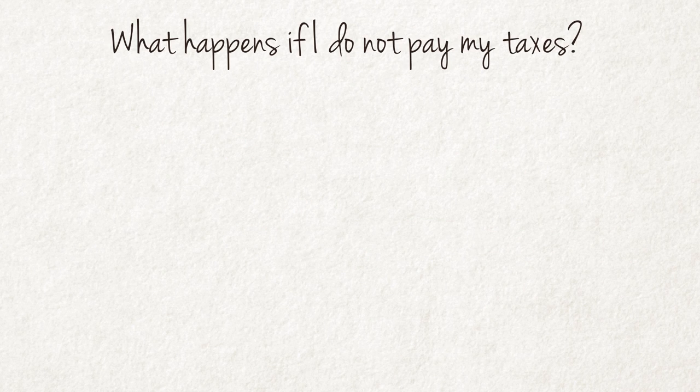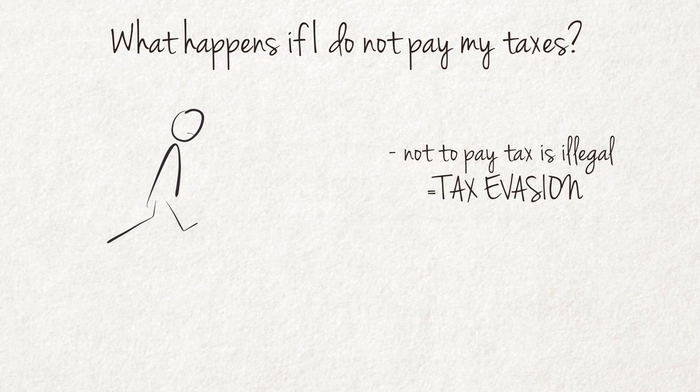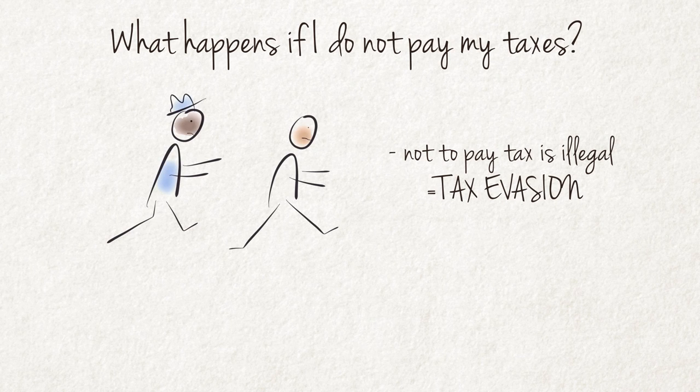What happens if I do not pay my taxes? It is illegal not to pay taxes and such action is known as tax evasion. People engage in tax evasion because the payment of taxes is unpopular. This usually refers to the evasion of personal income tax, while VAT is already included in the prices of goods and services, making it much more difficult to evade. An example of tax evasion is someone who sells goods at the local flea market but does not declare the profit made as income.